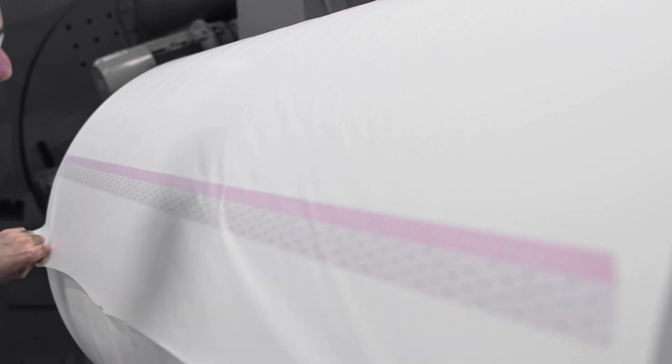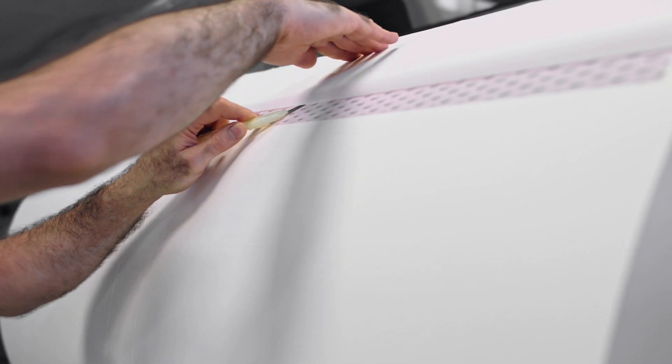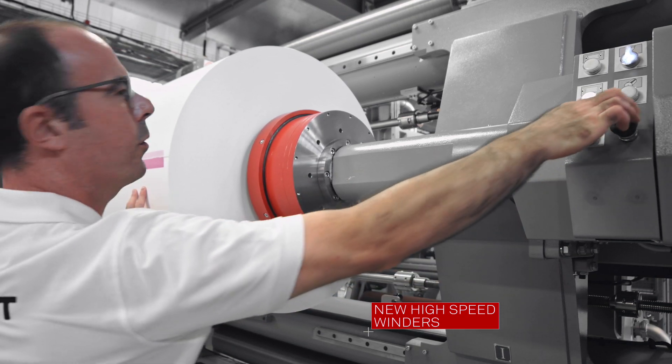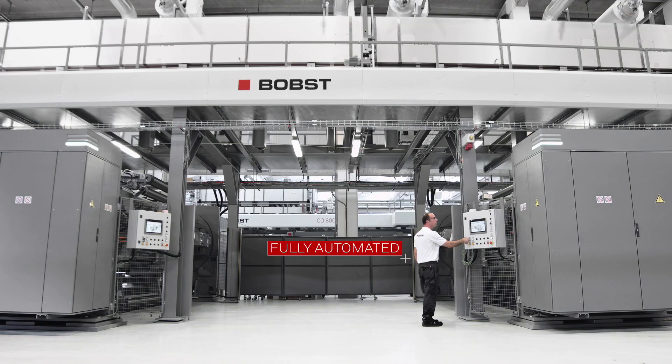The new high-speed winders have unique features for perfect reel winding and tension control. Fully automated, they reduce the operator's actions to a minimal level for maximum safety.